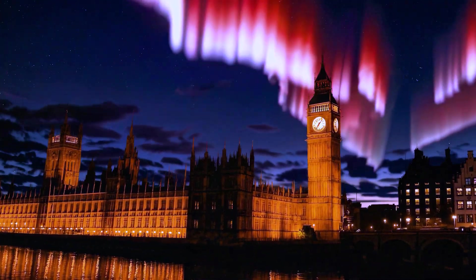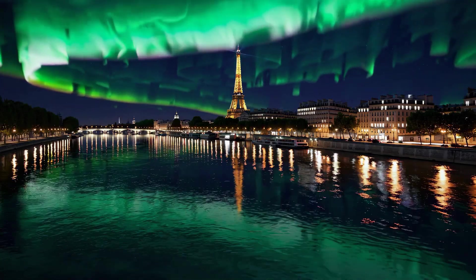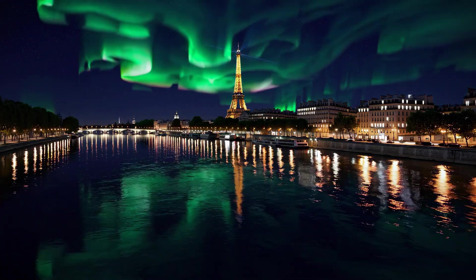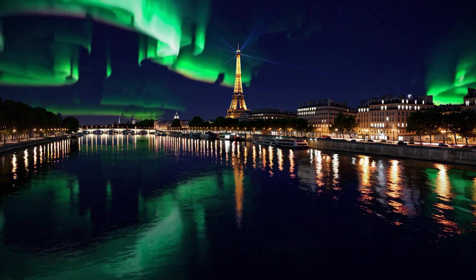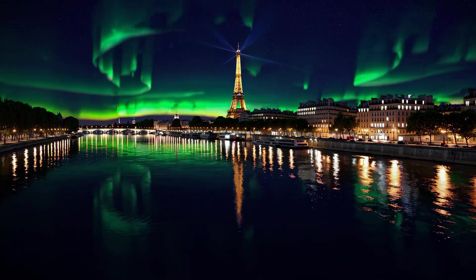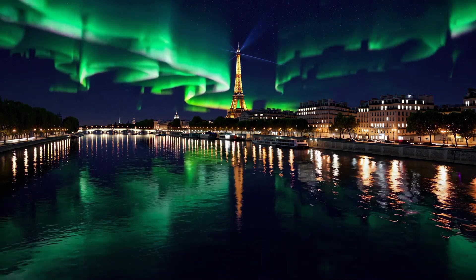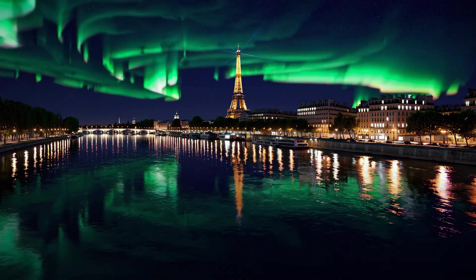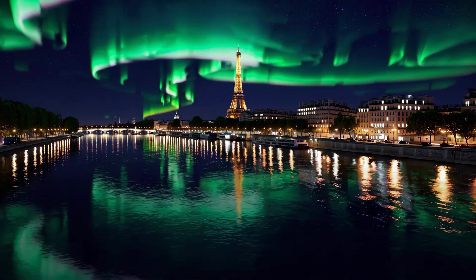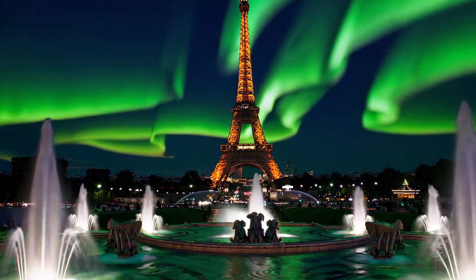Next stop Paris, where we see the Eiffel Tower standing beneath a dazzling green aurora. This vibrant green hue is the most common auroral colour, resulting from charged solar particles exciting oxygen atoms between 100 and 300 kilometres — or 62 to 190 miles — above Earth. Our eyes are particularly attuned to green, making these displays especially vivid in our minds.